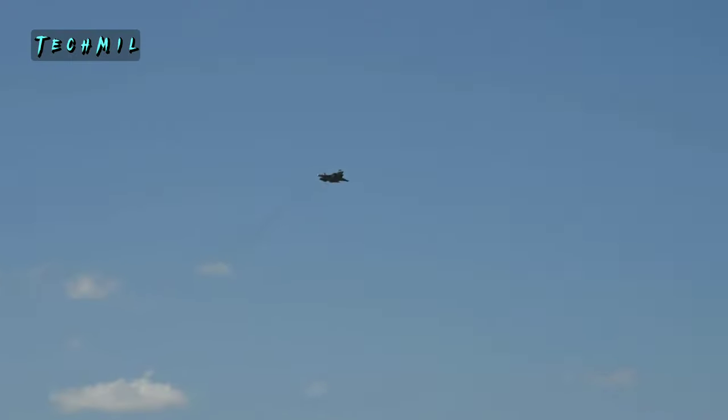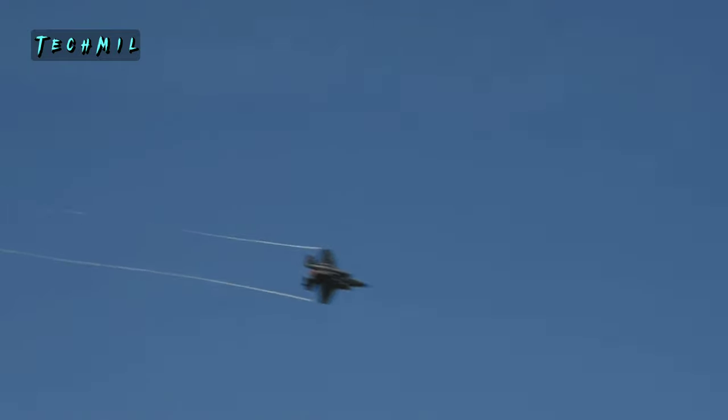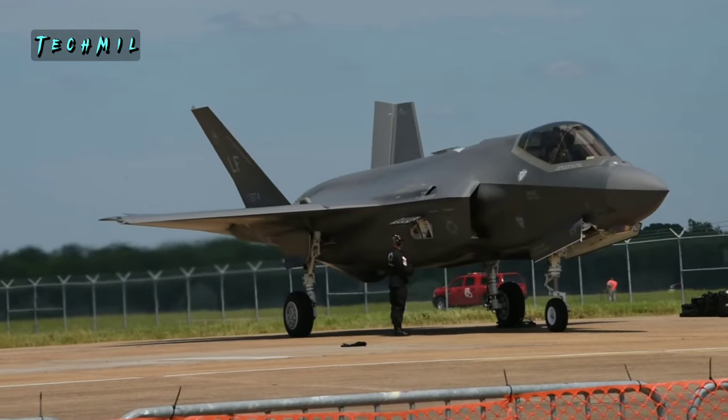The F-35 Lightning II is an incredible fighter jet. The F-35 is a signal of power and modern technology.